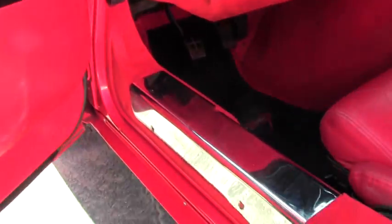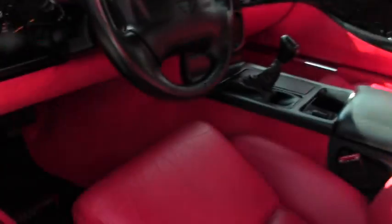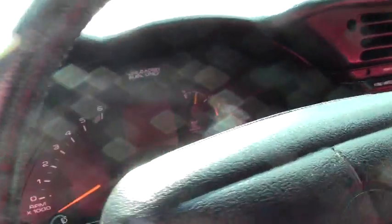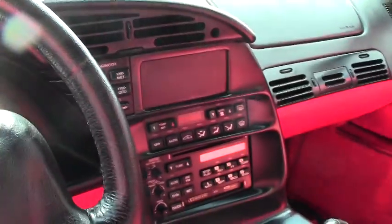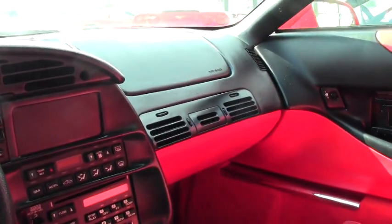We do have a little wear on the bolster on the driver's side, nothing major. The carpeting is in good shape with the sill protectors, and as I mentioned, it is a six-speed car. Power doors, windows, and locks.